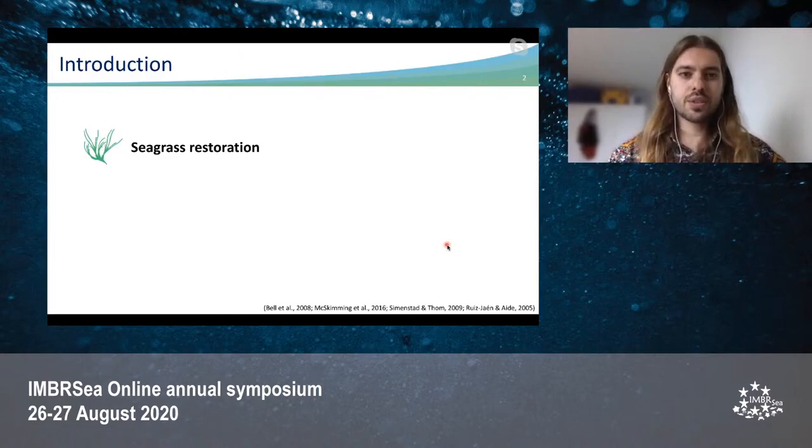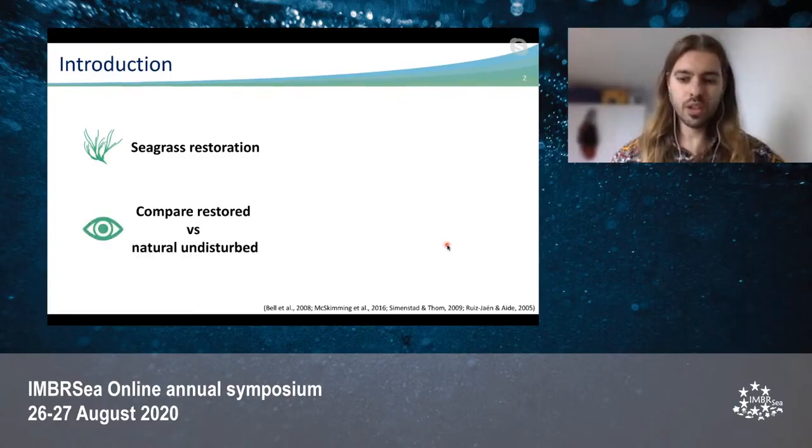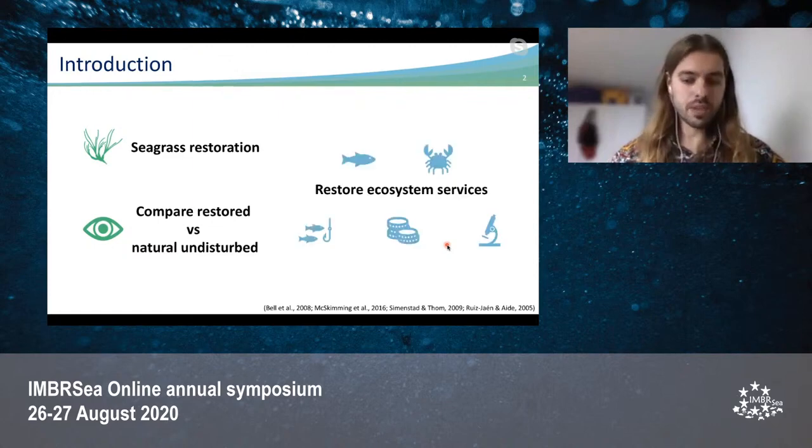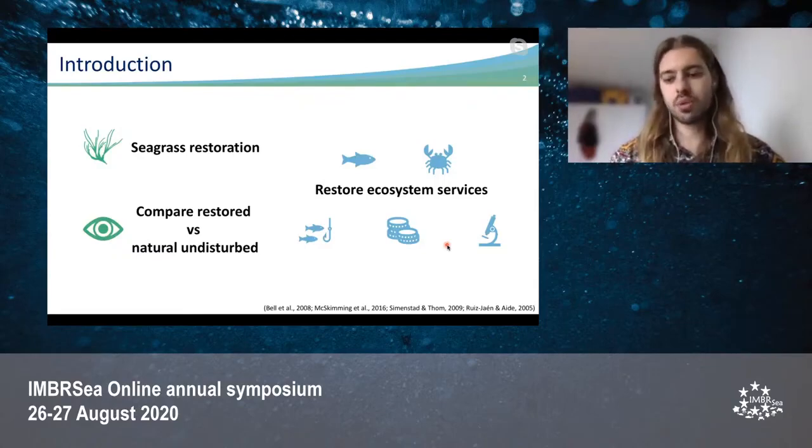For a seagrass restoration to be successful, the restored area should persist and recover similar ecosystem functions to that of a natural seagrass meadow. In order to test the success of a restoration, many studies have compared restored areas with natural undisturbed areas used as reference sites. But generally, the aim of a restoration project is not only to restore the habitat per se, but also to restore the ecosystem services that it provides.